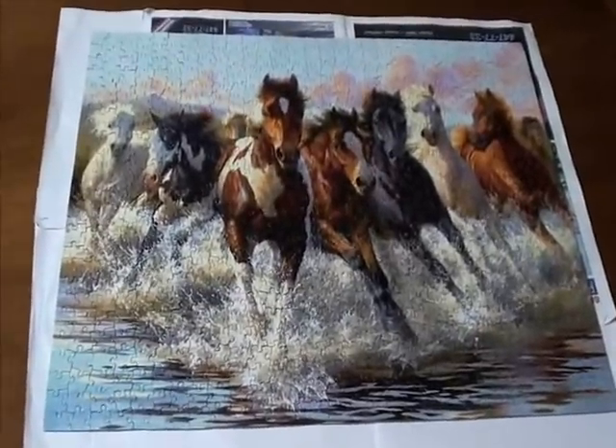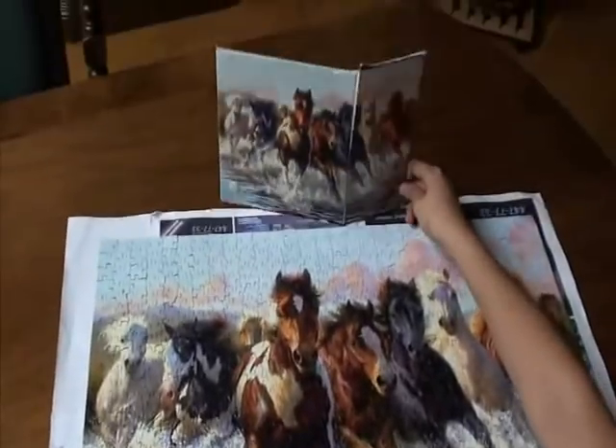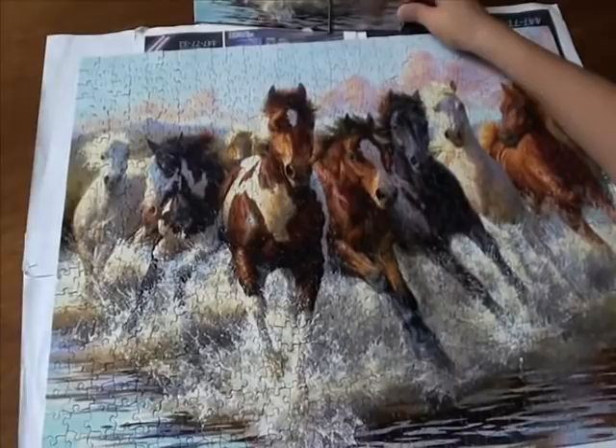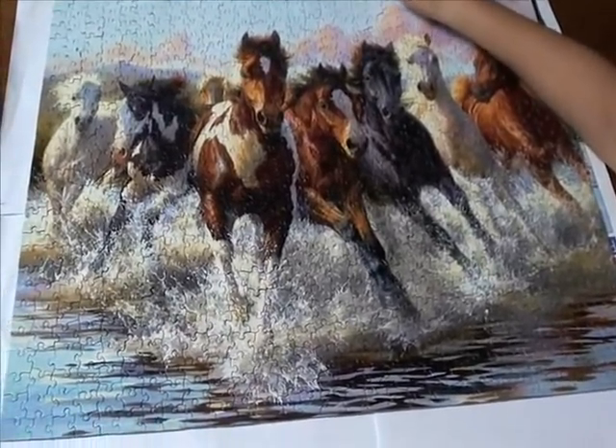So this is the puzzle complete, and this is the original. You put that down beside it — yeah, there you go. That's the original. And there's the whole complete puzzle — picture of the running horses.